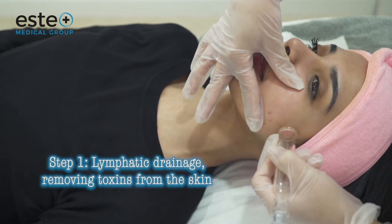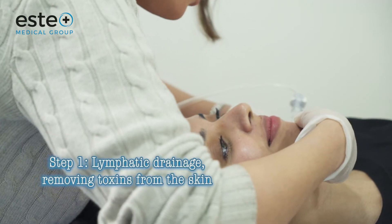During step 1, lymphatic drainage, we remove any toxins from your skin.